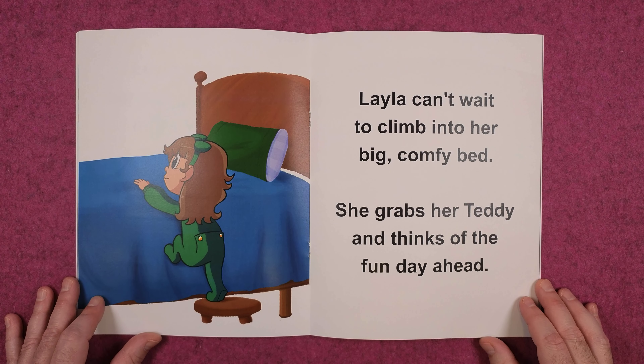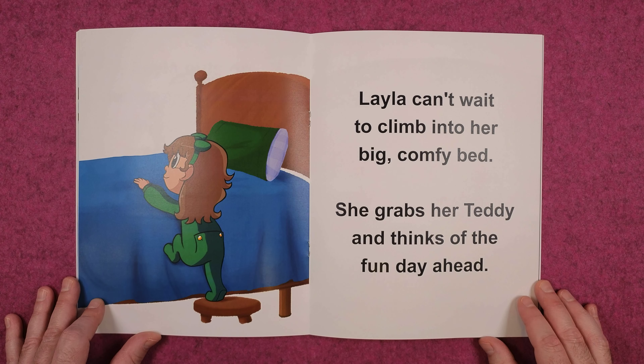Layla can't wait to climb into her big comfy bed. She grabs her teddy and thinks of the fun day ahead.